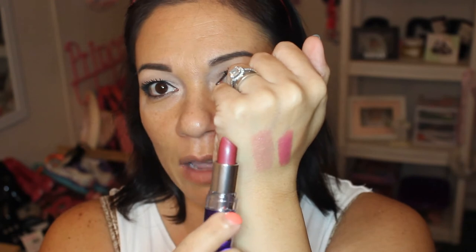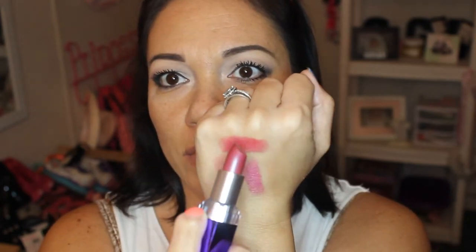Next up is Rimmel in the shade Berry Rose, number 500. It's in the purple metallic packaging — kind of a mauve rose type of shade, very pretty. These mauve rose shades are great for fall if you don't like really really dark lipstick shades. It's very very smooth and has a light scent. Pretty on its own or paired with a lip gloss. This is the Moisture Renew line and it really is moisturizing — it almost feels like a balm.